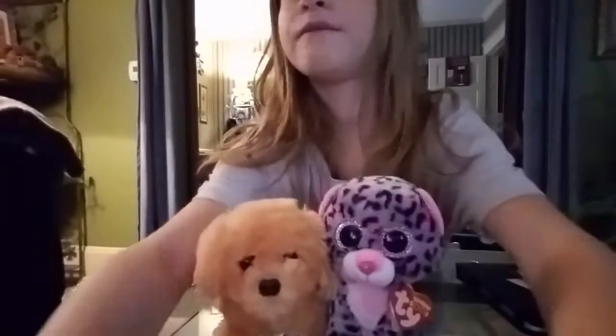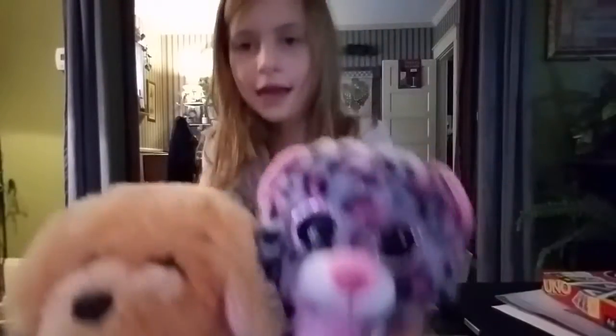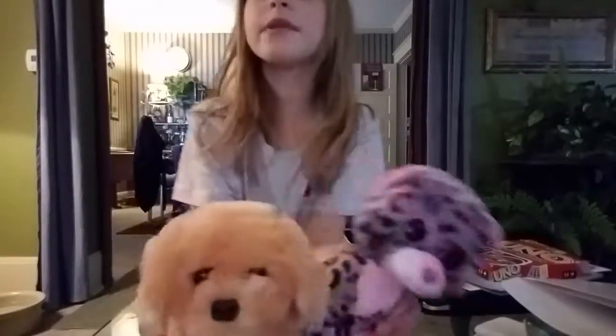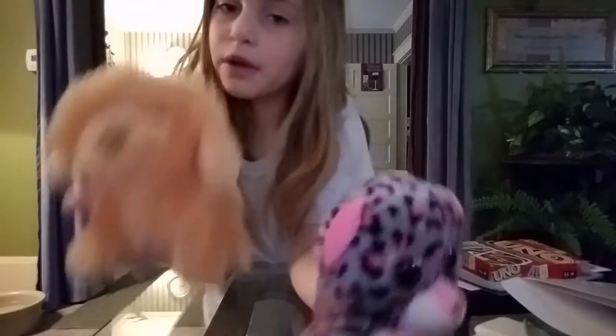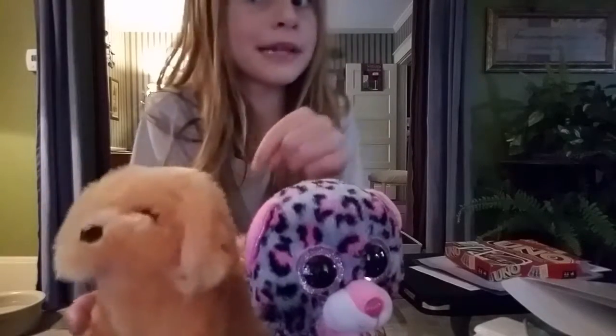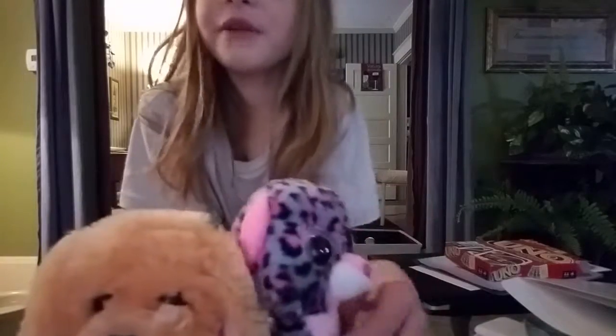They are very, very good. They are my new ones actually, and I love them for that. This is Ruff Ruff, and this is Meow Meow. She is five months old, and he is one day short of being five months old, but it's considered five months old still. So they are very good.